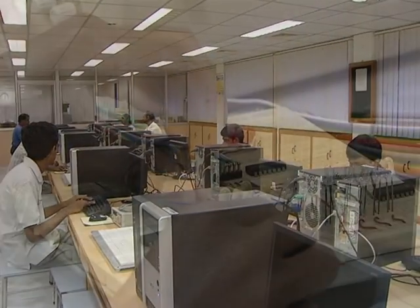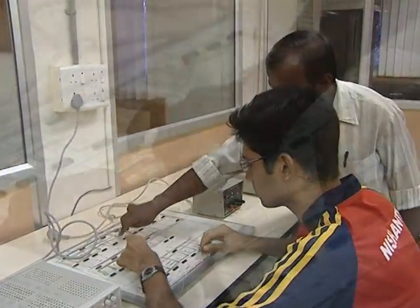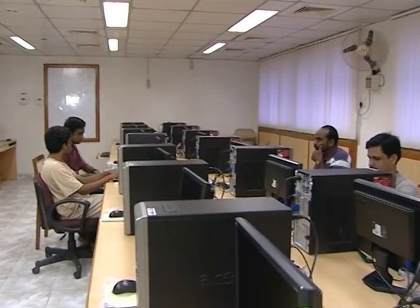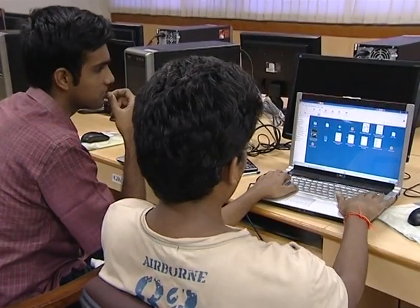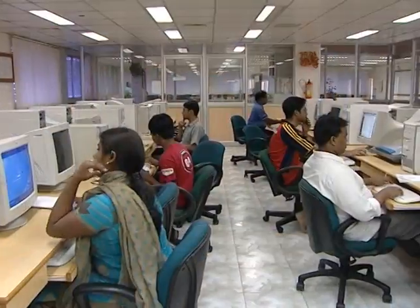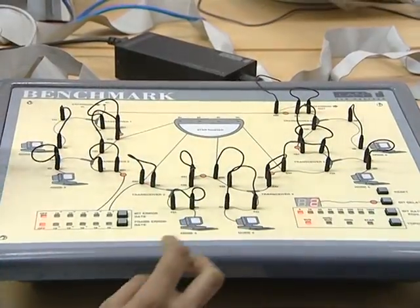The hardware lab in the DCF has equipment to train students in basic digital design, microcontrollers and systems design. DCF is also used for conducting short term courses, workshops and training sessions. The facility is also a popular venue for various contests in Shastra, the institute's annual technical event.